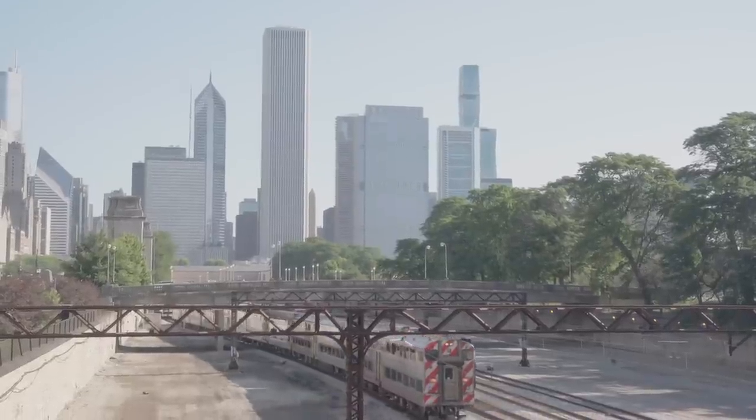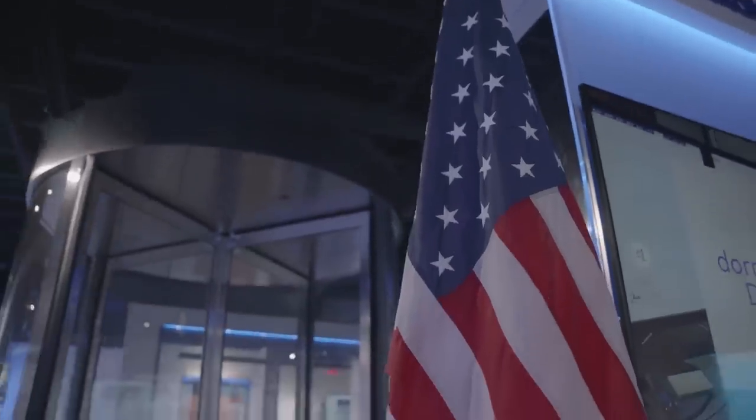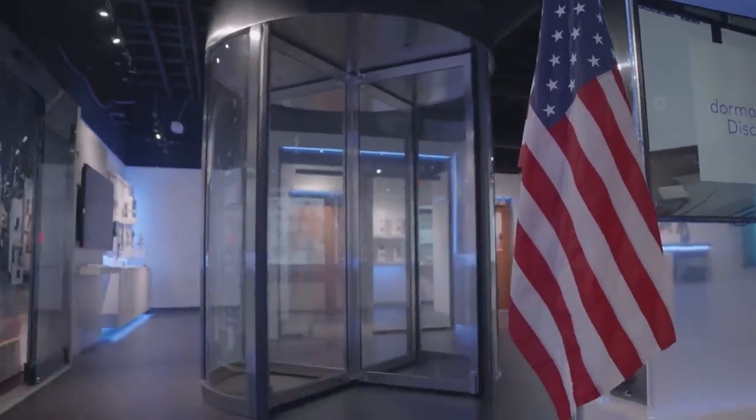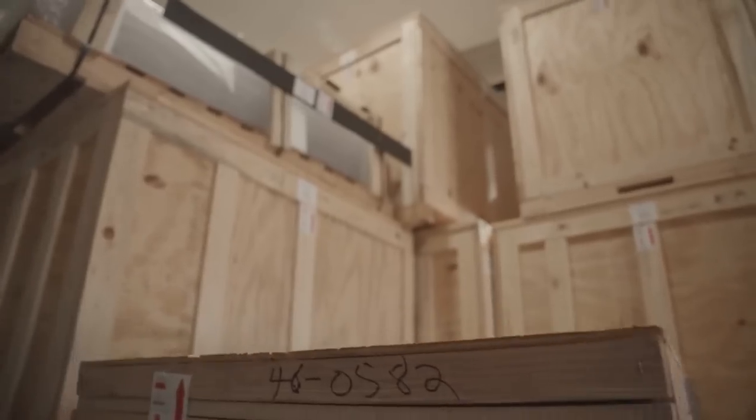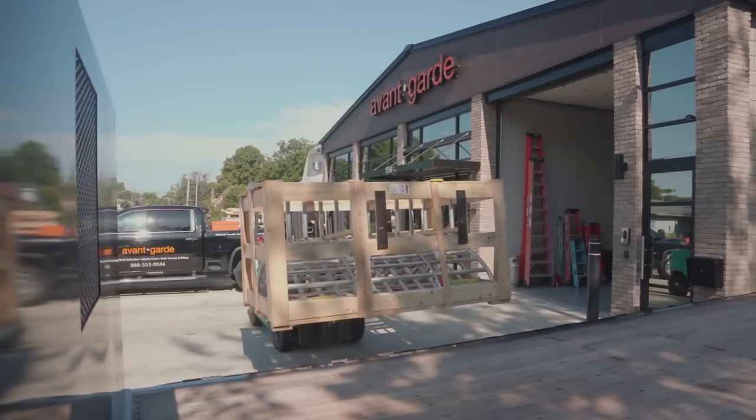Alvarado has a long history of making exceptional products built right here in the USA. Avant-Garde stocks most popular models and configurations of Alvarado's full-height turnstile lineup.